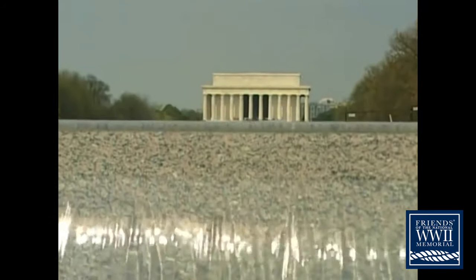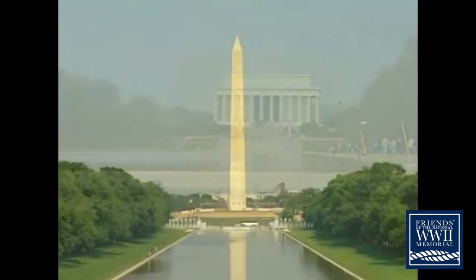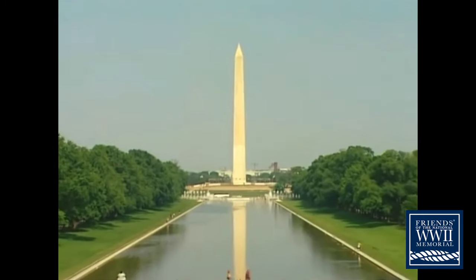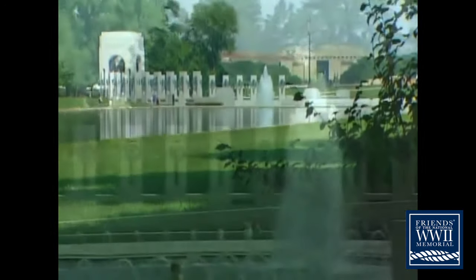At the same time, it enhances a space that is already special — our National Mall. The memorial covers more than seven acres, two-thirds of it landscaping and water.